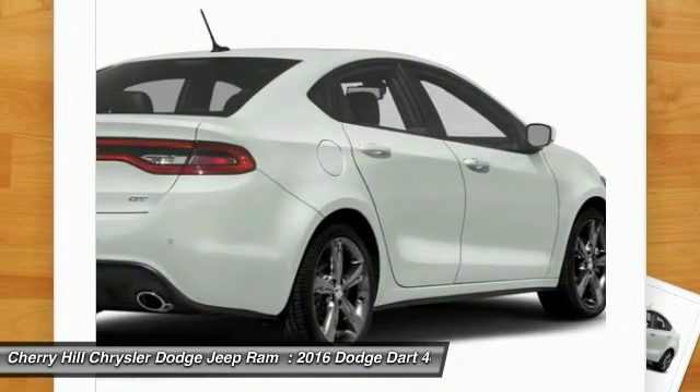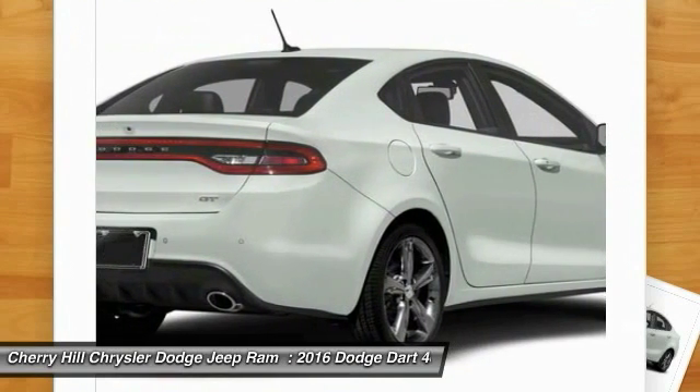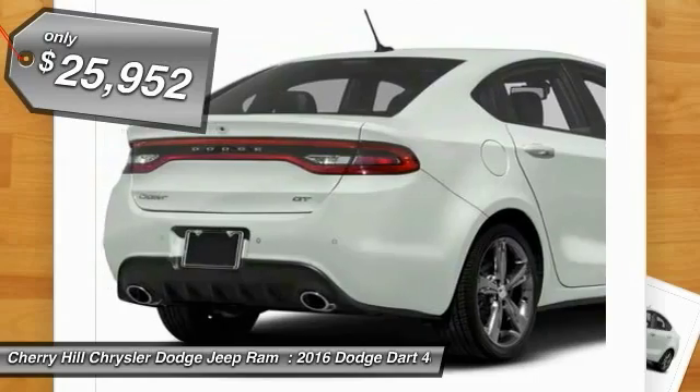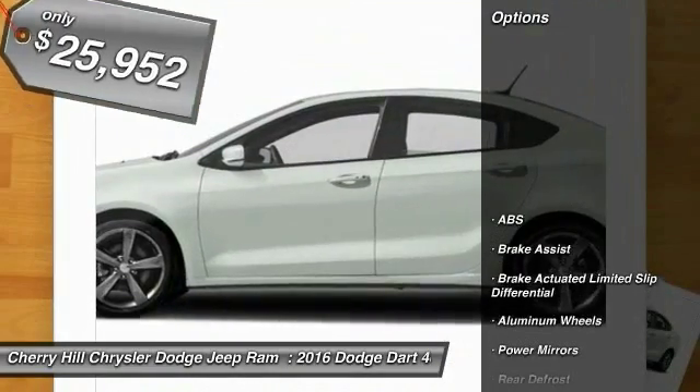Chrysler had previously applied the Dart name to a Ghia-built show car in 1956, and is priced below $30,000. Here are some of this vehicle's great options.